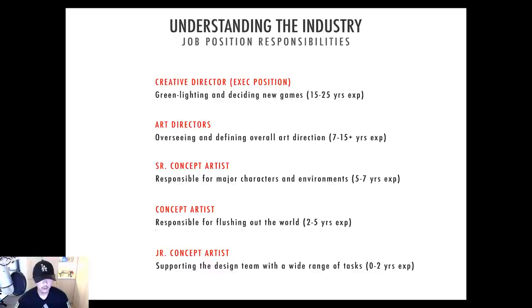Under that we have the concept artist, responsible for flushing out everything else — some of the planets, interiors, costumes, props, vehicles — but not the major things like the X-wing. You'll be doing that little fighter that flies on and gets blown up in two seconds. Below that is the junior artist position: you support everything up the chain. You'll be doing a wide range of tasks and have to be pretty versatile, but you're not going to walk in with zero experience and decide what the next Tomb Raider looks like.